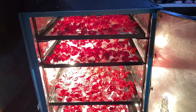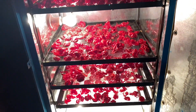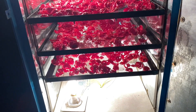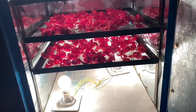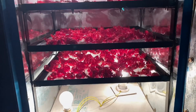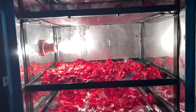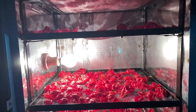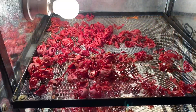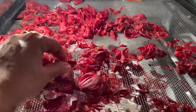The mace is now dried in a special dryer, especially designed for the drying of the nutmeg. This process takes about 3 to 4 hours. As you can see, they are well dried after about 4 to 5 hours.